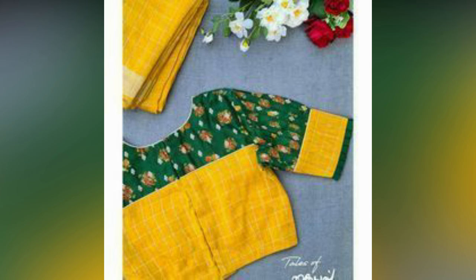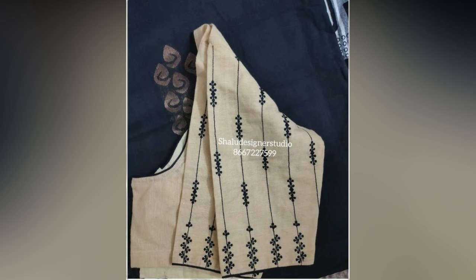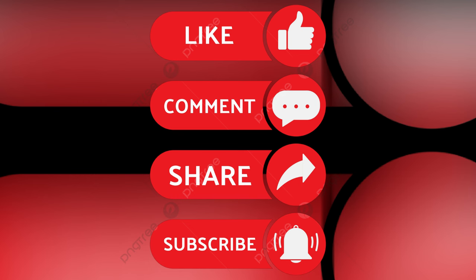These designs will most certainly make you stand out in the crowd like no other. So get ready for all the attention with these new blouse designs. If you like the video, please like and share. For more updates, consider subscribing at 8StudioWall.